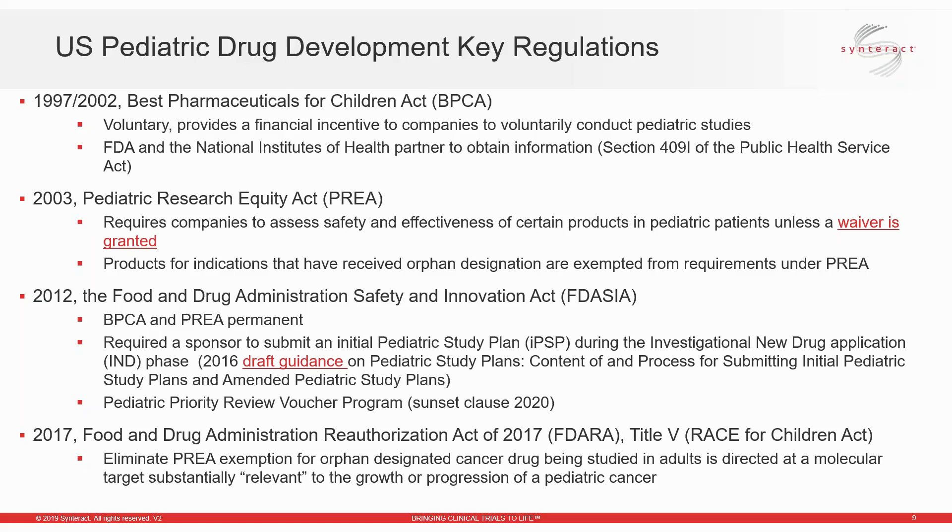BPCA is a voluntary program that provides a financial incentive to companies in the form of additional marketing exclusivity, if the sponsor conducts the studies requested in a written request. It's important to understand that the indications to be studied in pediatric patients may not necessarily be limited to those authorized or that will be authorized in adults, but may actually include additional indications with the active moiety — particularly if FDA determines there could be an additional health benefit in the pediatric population. This is especially relevant for rare and pediatric-only conditions. The sponsor under BPCA is under no obligation to conduct the studies specified in a written request.